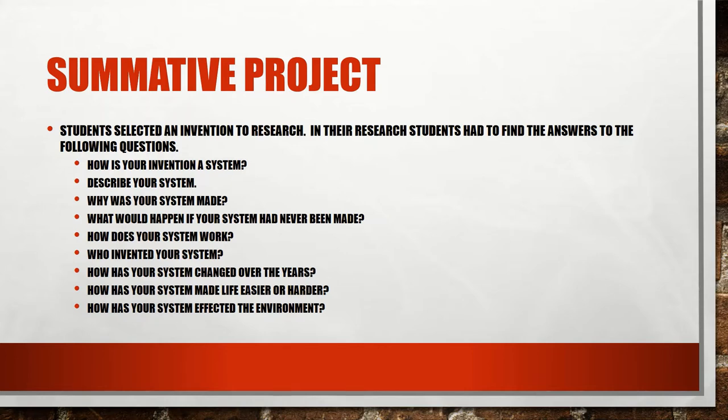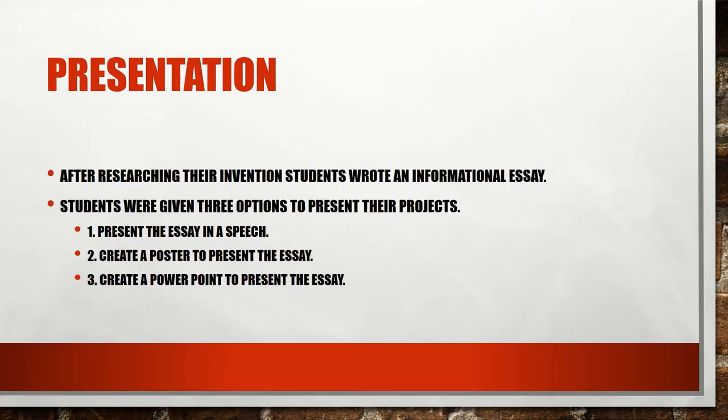In this summative project, students selected an invention to do research on. In their research, students had to answer a series of nine questions: one, how is your invention a system? Two, describe your system. Three, why was your system made? Four, what would happen if your system had never been made? Five, how does your system work? Six, who invented your system? Seven, how has your system changed over the years? Eight, how has your system made life easier or harder? And nine, how has your system affected the environment?